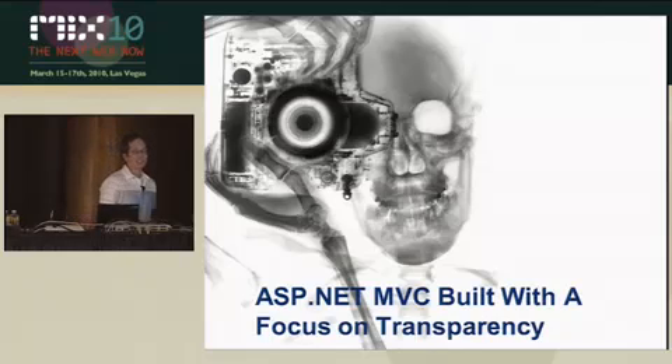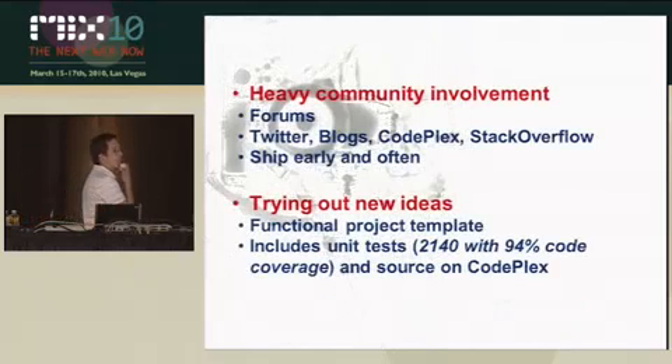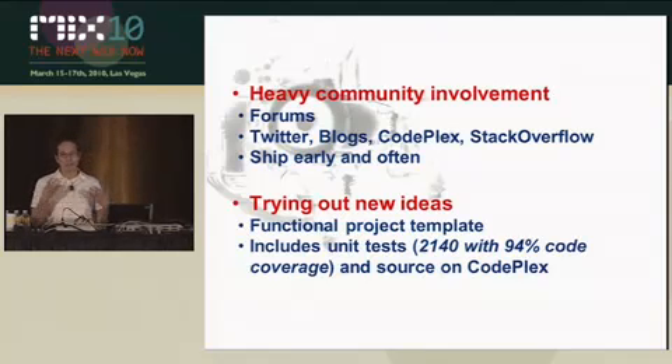One of the things we want to ensure is that we're doing the right things — we built MVC with a focus on transparency, and by that I mean heavy community involvement. So forums, Twitter, blogs, CodePlex, Stack Overflow — we look at all these different places. We'd love people to all go to one place, but we know that's not going to happen, so we go everywhere.